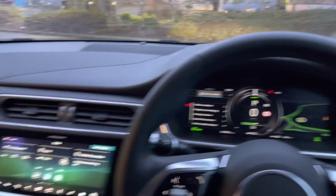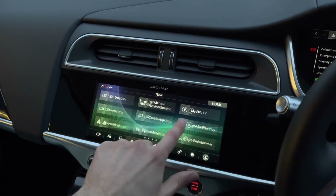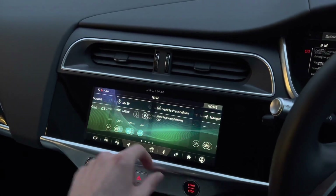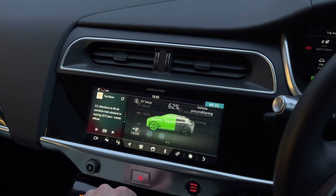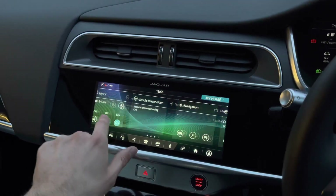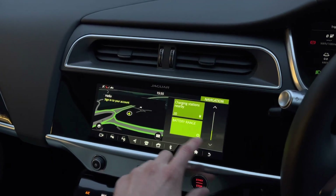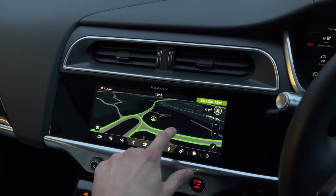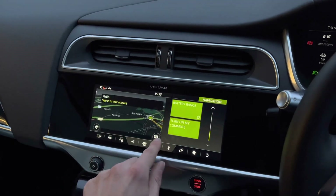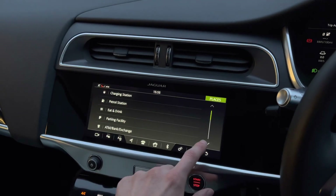Panning to the left reveals a fantastic central touchscreen display which houses a wide range of functions. Selecting My EV will keep you up to date on the vehicle charge and various settings. Navigation is also available, providing a clean and responsive layout allowing you to input all relevant travel data quickly and easily, ultimately meaning you will get to your next destination stress-free.